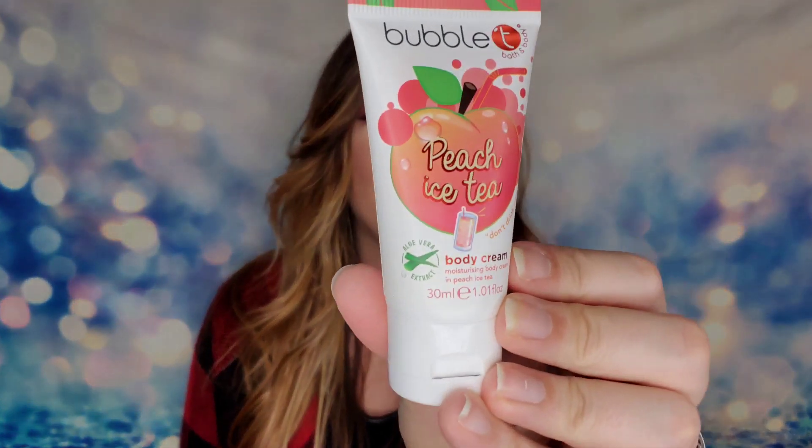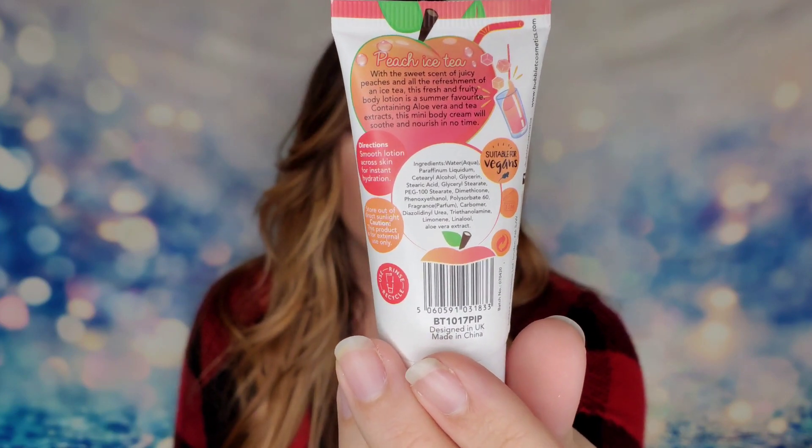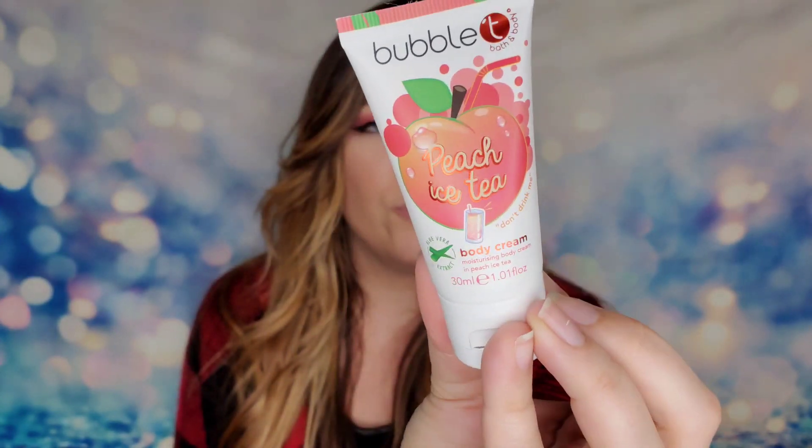Moving on, from Bubble Tea, this is a Peach Iced Tea Body Cream — so cute. I love this packaging. It's 30ml or one full ounce of product. It will smooth your skin for instant hydration and it is vegan as well. I need to smell this because I'm expecting peaches — oh yeah, this smells really good.